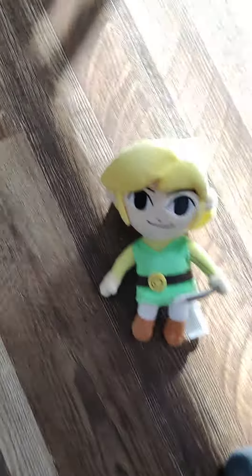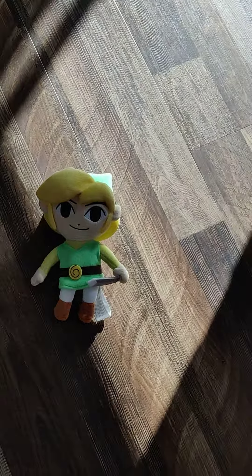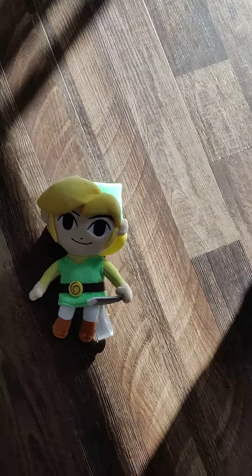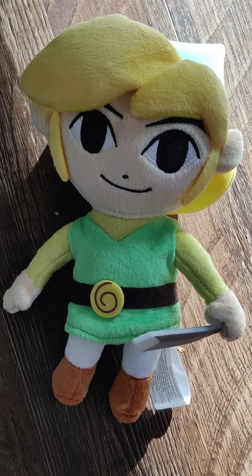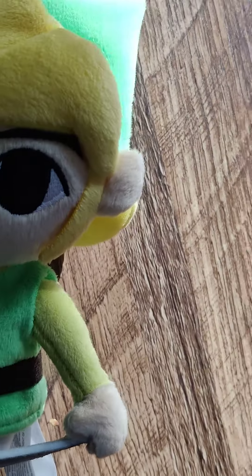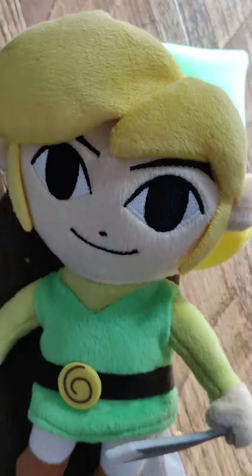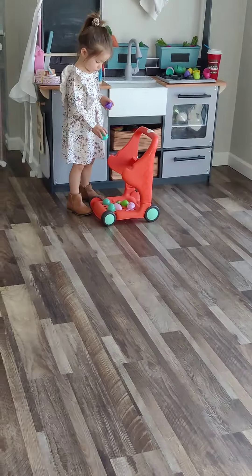I got this new Link plushie! If you guys didn't know, I love Zelda. He looks so cute — if you have one, message me. Also, Dolly got a new shopping cart because I accidentally broke it.